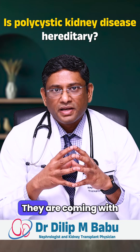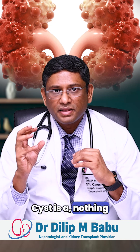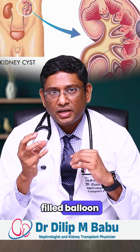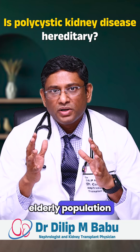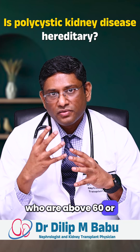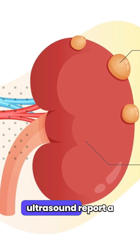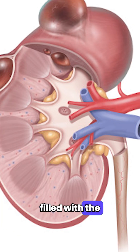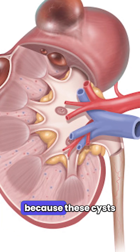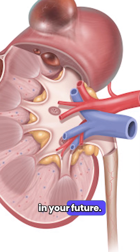Nowadays we are seeing a lot of patients coming with their scan reports suggestive of a cyst. A cyst is nothing but a water-filled, balloon-like thing in your kidneys. Most of the times, elderly people who are above 55 or 60 years might find a cyst on their ultrasound report. Usually a single cyst filled with clear water — nothing to worry about, because these cysts are asymptomatic and may not cause problems in your future.